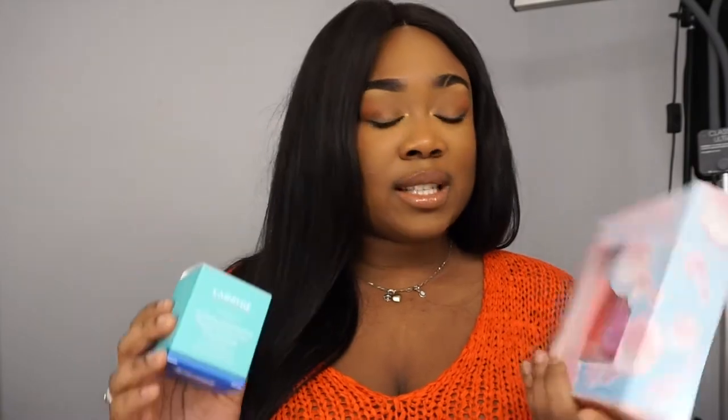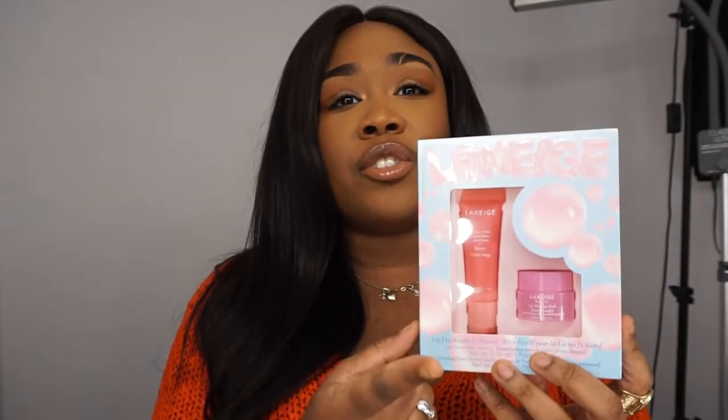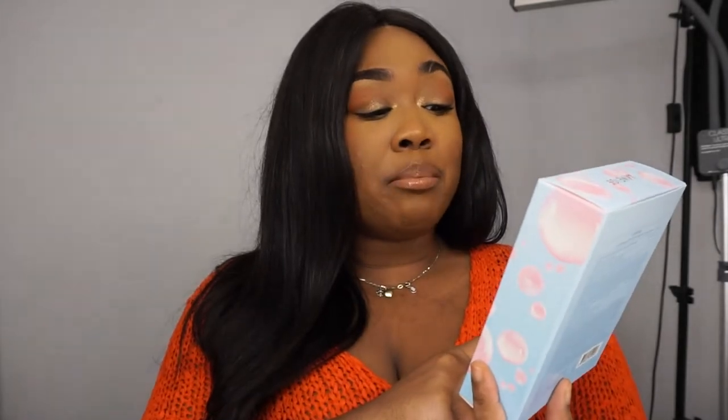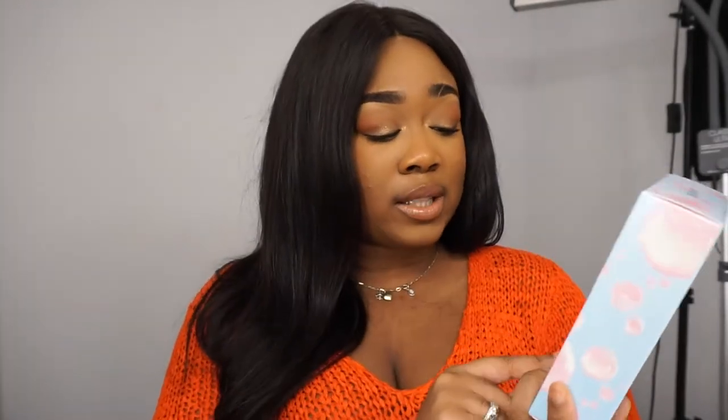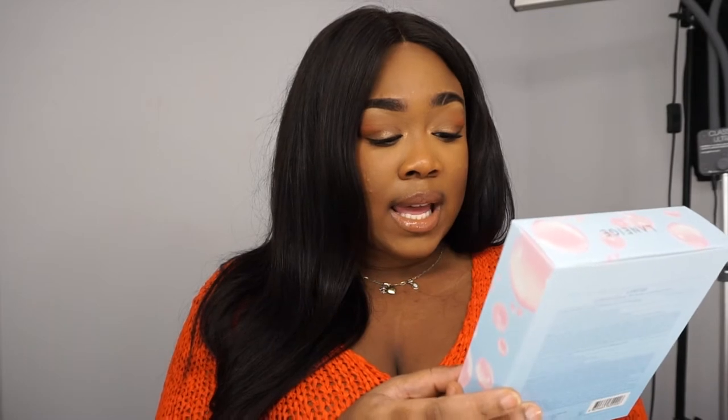I didn't want to buy two full-size, I wanted a value set, but I couldn't find one that had two of them. So I got this beautiful value set that has a lip balm and a mini lip mask — a full-size lip balm in their typical fragrance, which I think is berry, and the second in Sweet Candy.